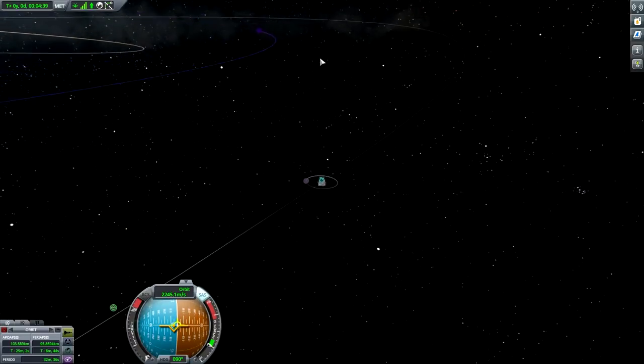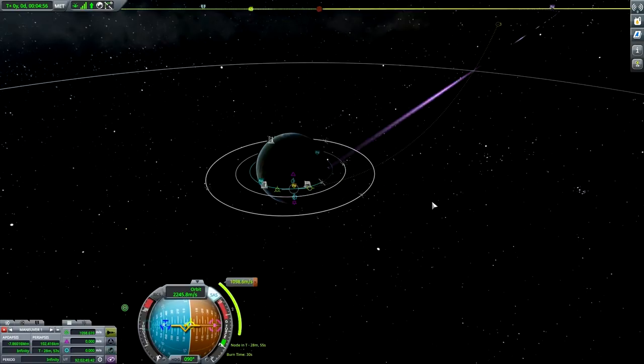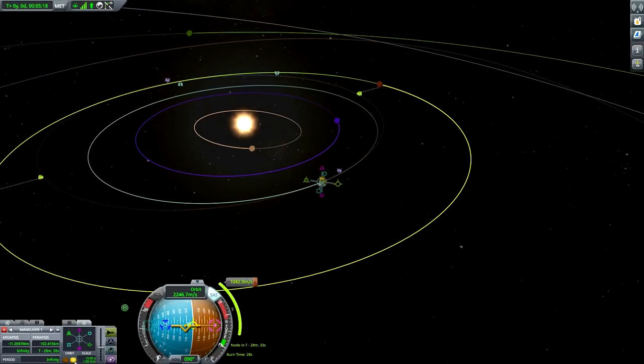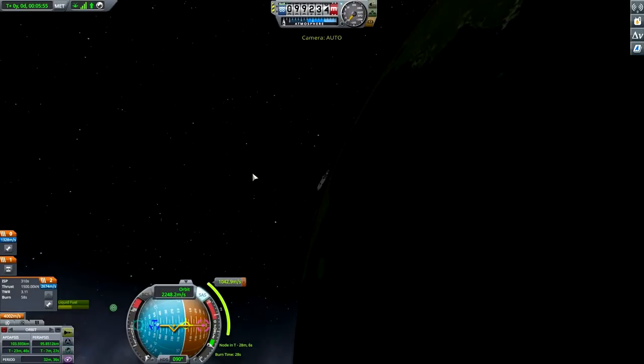So how do we approach this? Let's set Duna as target, add the maneuver. There we go — let's now see how we can get a decent Duna intercept. This is the place where I usually fiddle with the orbits or positioning till I get something resembling an intercept. By the way, these new tools are kind of cool because they allow me to play a little bit with the alignment, but let's do it traditionally, old-fashioned style.